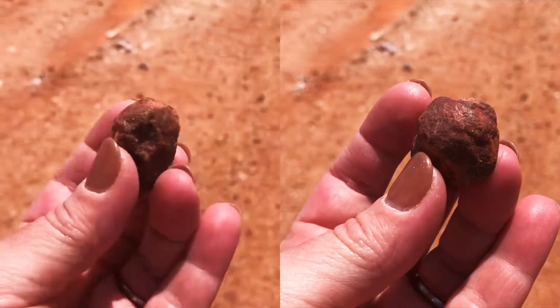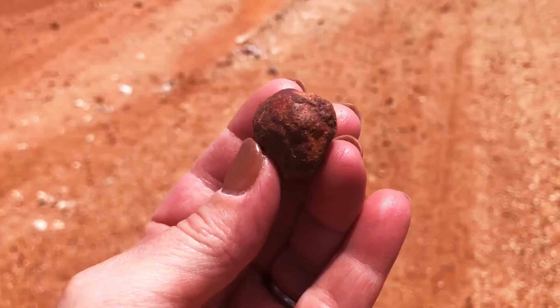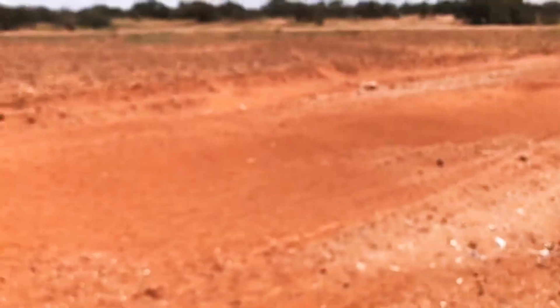Gibber. It's little polished rocks and there's whole plains here of polished rock. Gibber plains.